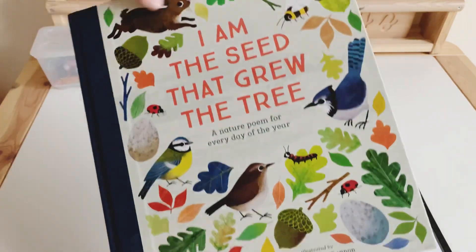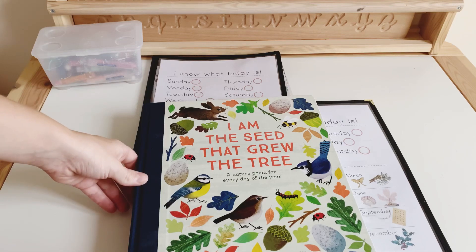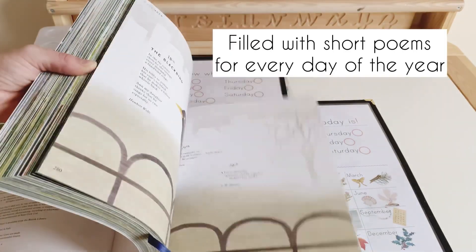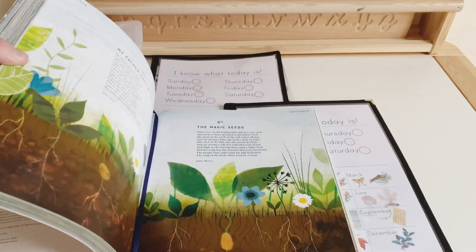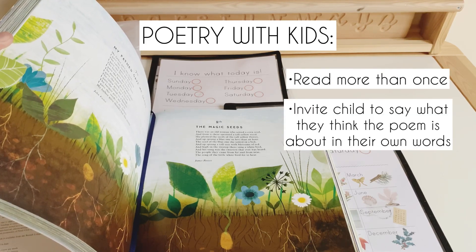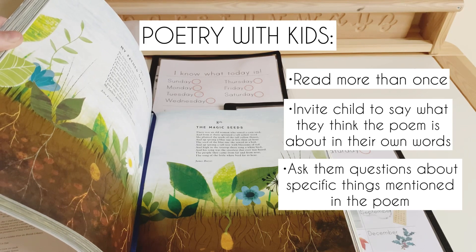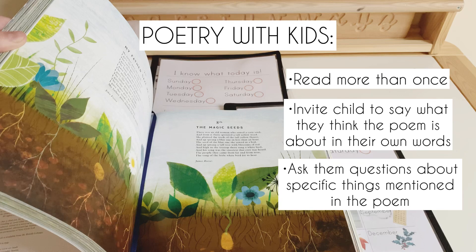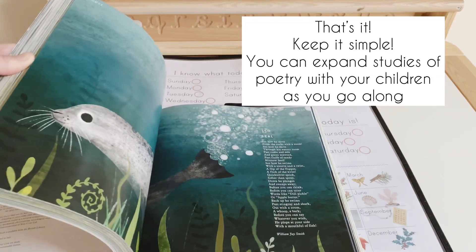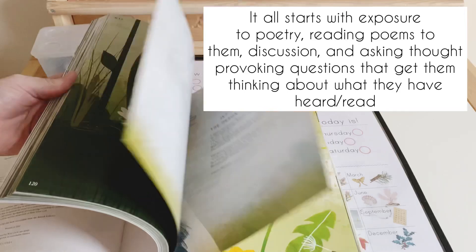Lastly we have our huge poetry book — it's huge because it has a poem for every single day of the year: 'I Am the Seed That Grew the Tree.' The poems are only little. An example of how we incorporate the poetry: today we read today's poem twice, and then I asked the girls to tell me what they think the poem was about. I asked them some questions — there is a white bird in this poem, so I asked what bird they think it was. Just little questions to get them thinking about what they've listened to. That's how we incorporate poetry: very simple and gentle at this age, just about exposing them to poetry and prompting them to think about what they're reading.